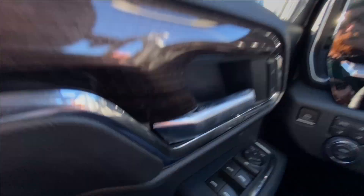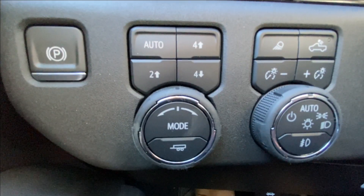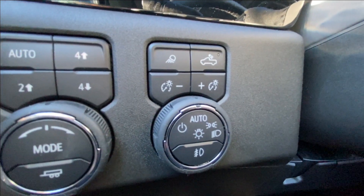Taking a look inside the RST, starting on your left hand side we have the controls for your power locks, windows and mirrors, electronic parking brake, button activated trailer and driving modes, automatic headlights and fog lights toggle.